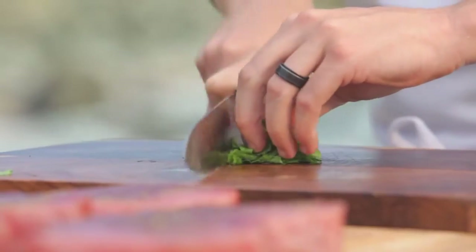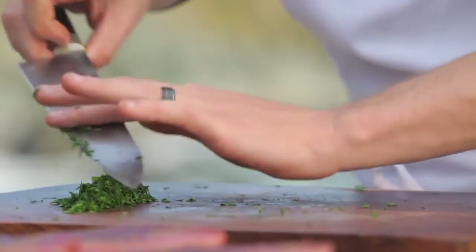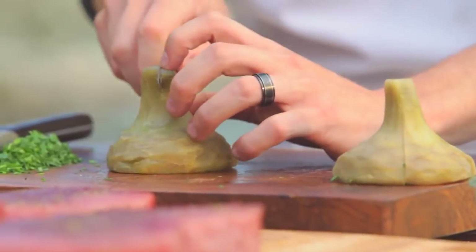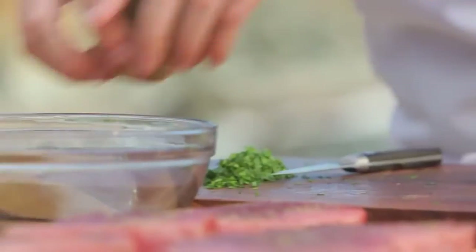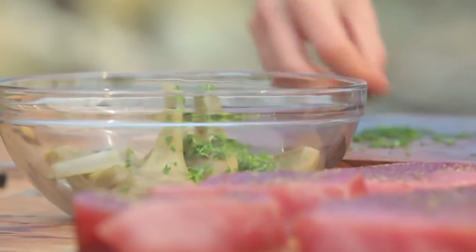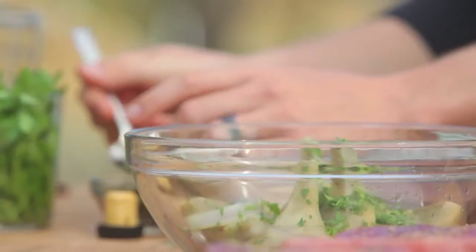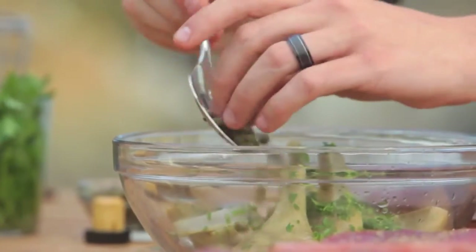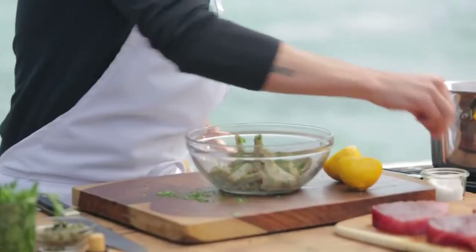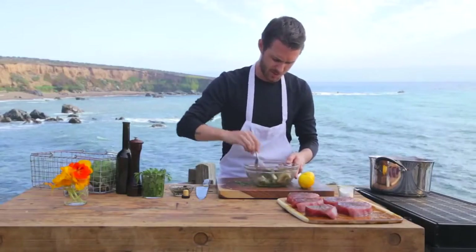I'll get some parsley and give it a really quick chop. My artichokes should be cooled off enough — I'll quarter them up, slicing down to get nice quarters, and put them right into a bowl. Add the parsley, a squeeze of lemon juice for a nice acidity, some capers, a little black pepper, a little salt, and a little olive oil. Give it a quick toss.